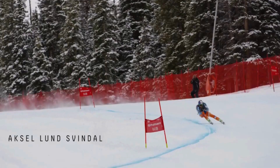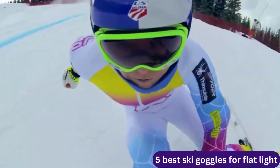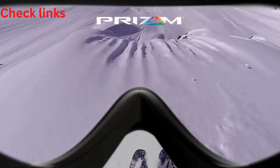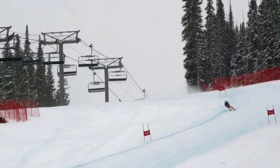In this video we're breaking down the five best ski goggles for flat light. This list is based on spherical lenses, low cost, and more — with options included for every type of consumer. Check the links in the description for more information and the most up-to-date pricing on the products mentioned.